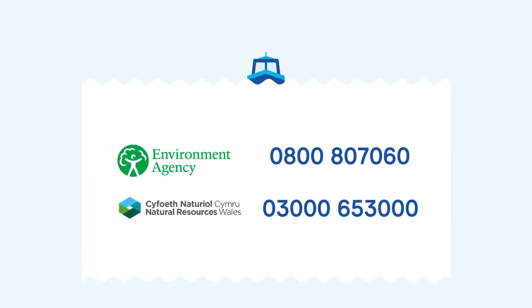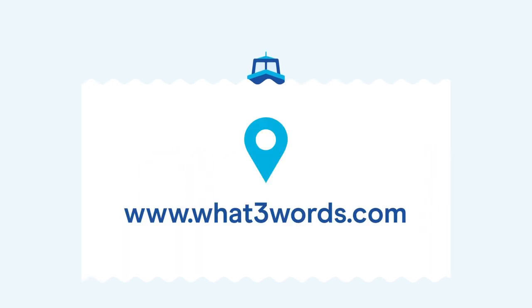If you witness an environmental incident or pollution, please contact the Environment Agency Incident Hotline on 0800 80 70 60. The location or GPS information will be very helpful, and pictures or videos can also help the Environment Agency with their investigation. Sometimes it can be hard to know your precise location — it's helpful to download the What Three Words app, which will give you a precise three-word code that Emergency Services can use to locate you within a 3m by 3m area.